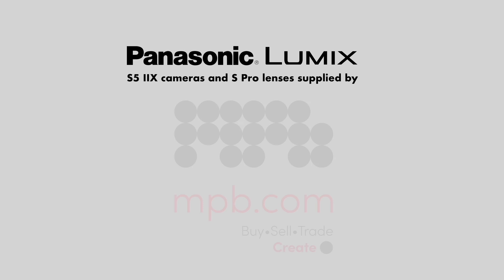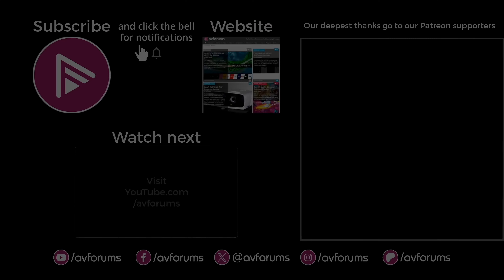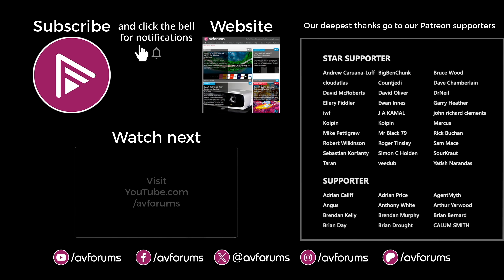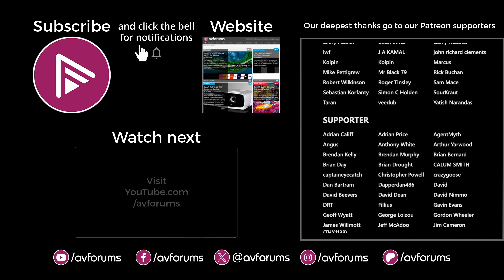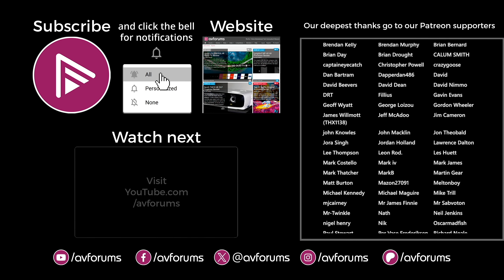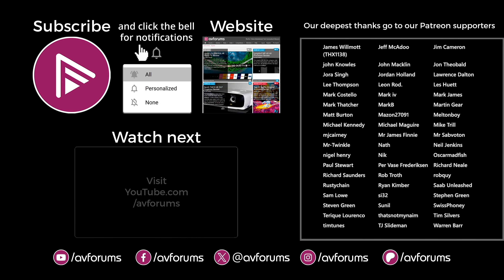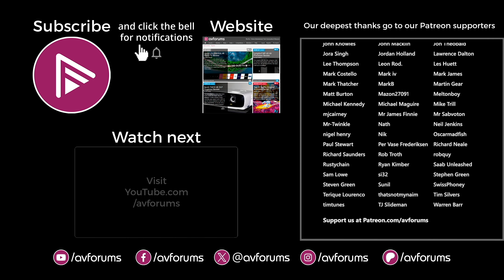They look like great units. I look forward to getting them in for review in the very near future — thanks for your time, Adam. Thank you very much, and I hope you have a good play with the unit when it arrives.